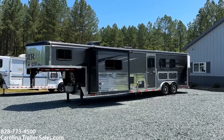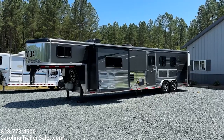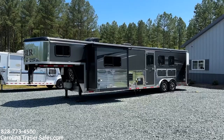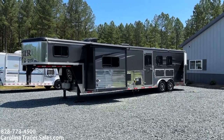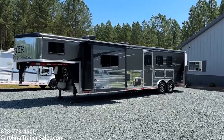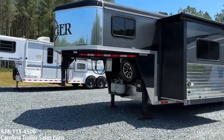Here is a really nice 2018 Bison Ranger — a 14-foot living quarters, three-horse with a slide. This trailer is in excellent condition for its age; it's been lightly used and is gray in color. I'm going to go around and give you some features on the outside, then do an inside walkthrough.